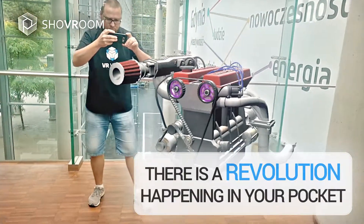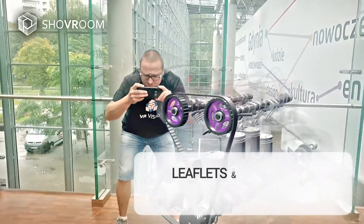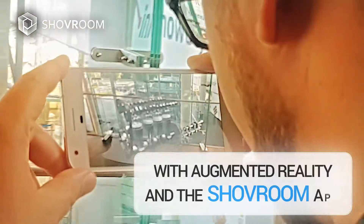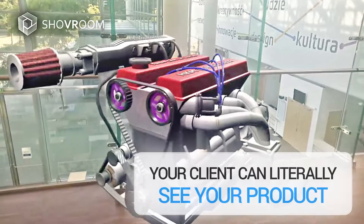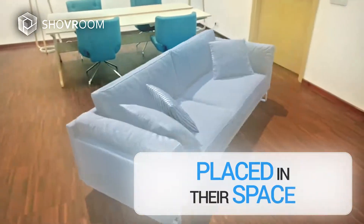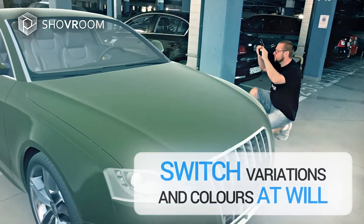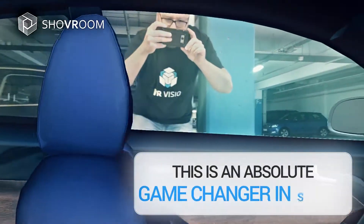There is a revolution happening in your pocket. Leaflets and catalogues are now relics of the past. With augmented reality and the Shove Room app, your client can literally see your product placed in their space. Switch variations and colours at will. This is an absolute game-changer in sales.